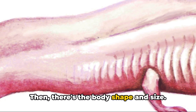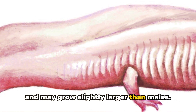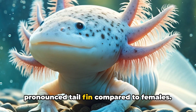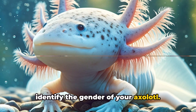Then there's the body shape and size. Females often have a fuller body, especially when gravid or carrying eggs, and may grow slightly larger than males. Also, take a look at the fins. Males often flaunt a longer and more pronounced tail fin compared to females. So by paying attention to these subtle yet distinct traits, you can correctly identify the gender of your axolotl.